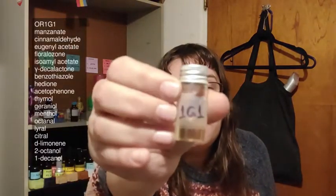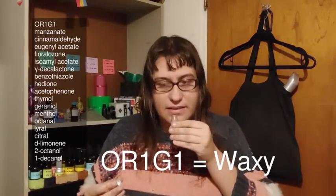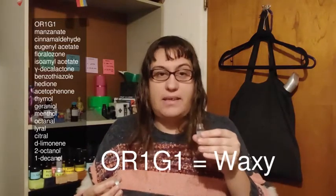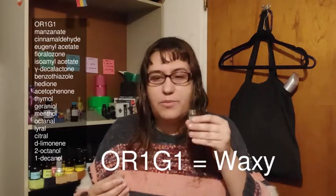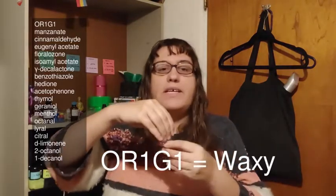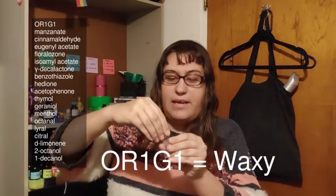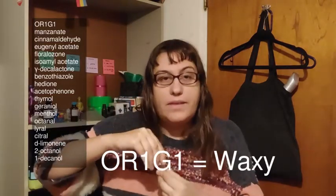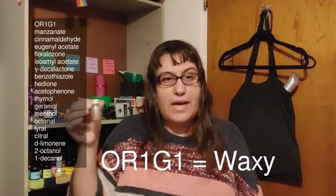The next one is the mixture for OR1G1. That's waxy — there's no mistaking that. There are a few other smells in this, but the overwhelming consensus is waxy. And if you look at the ingredients in this, all of them do have that waxy note. So OR1G1 — waxy, easy.